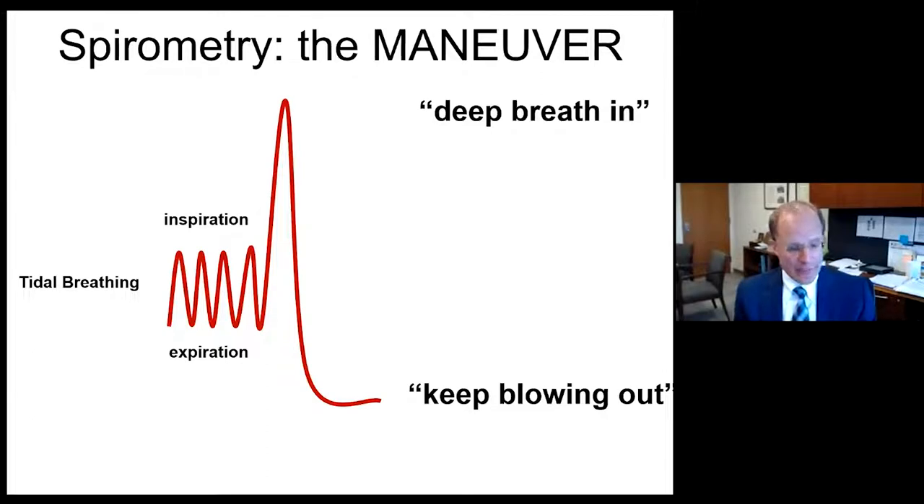We'll spend the most time on spirometry since it's the most used pulmonary function test and by far the most valuable. Spirometry is predicated on an adequate maneuver, depicted graphically here, where a patient from tidal breathing takes a deep breath all the way in to total lung capacity, and exhales as quickly as possible so flow measurements are meaningful, all the way out until their chest is empty and can move no more air.